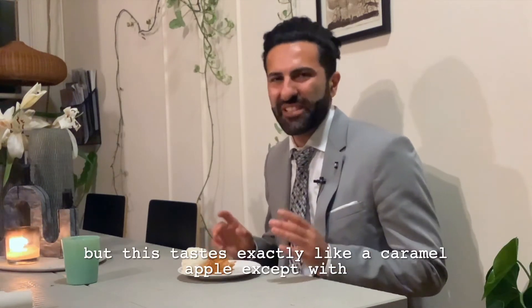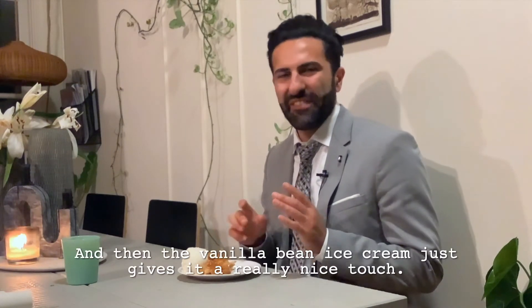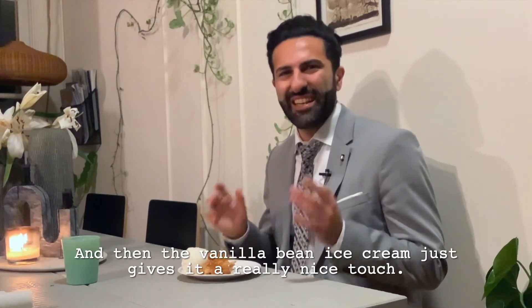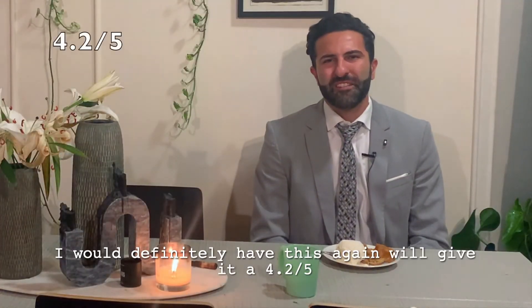And now for the taste. It's great. I usually don't go for a fruit pie, but this tastes exactly like a caramel apple except with a little bit of cinnamon in it. And then the vanilla bean ice cream just gives it a really nice touch. I would definitely have this again. We'll give it a 4.2 out of 5.